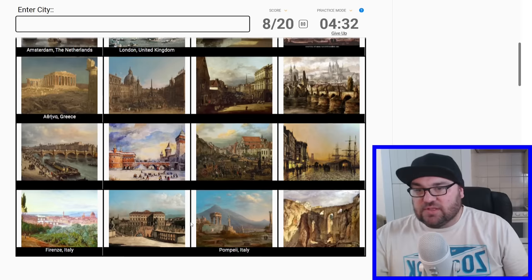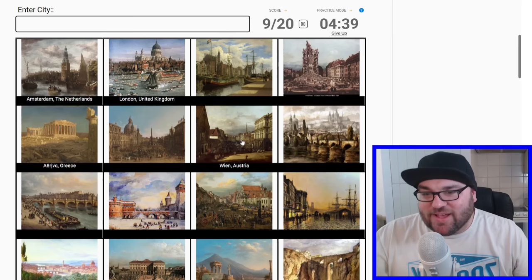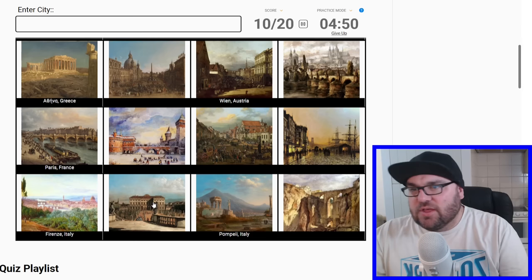Let's try Vienna for this one down the bottom, which I think might be... Nope. This is Vienna. So I was wrong. It's not like Versailles, is it? No. Paris? Oh, there is a Paris here. That makes sense — that looks a lot like Paris.